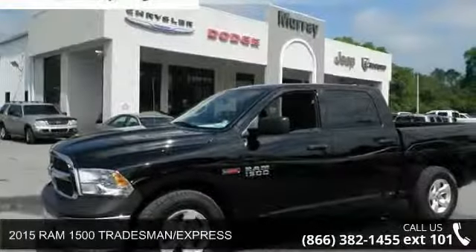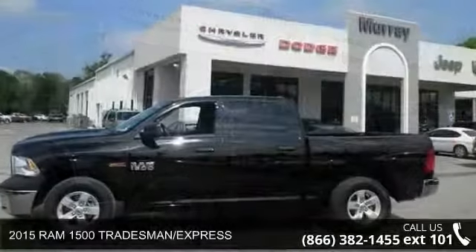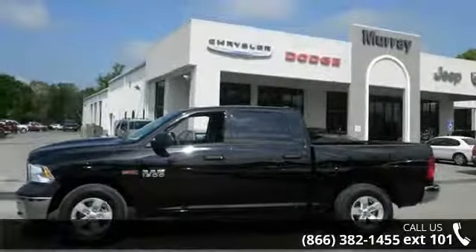Presenting the 2015 Ram 1500 Tradesman Express. If you are looking for a first-rate auto, this one could be yours today.